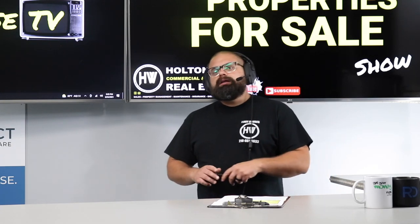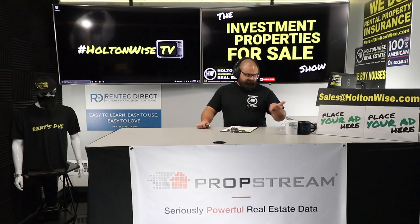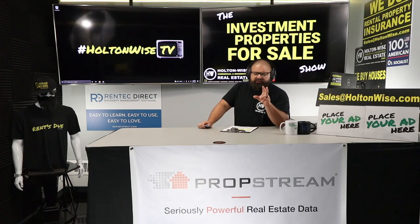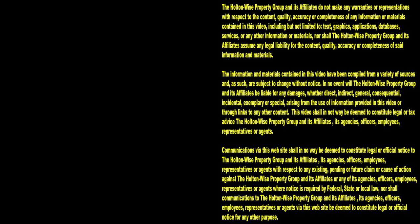Anytime we put out buildings this cheap, know that we get multiple offers. If you're using hard money loans or are just getting started, contact us at sales@holtonwise.com and we'll talk about your goals — because this deal is not for you. This deal is for a sophisticated, seasoned cash investor. Thanks for watching. Subscribe to Holton Wise TV for more financial information, education, and entertainment.